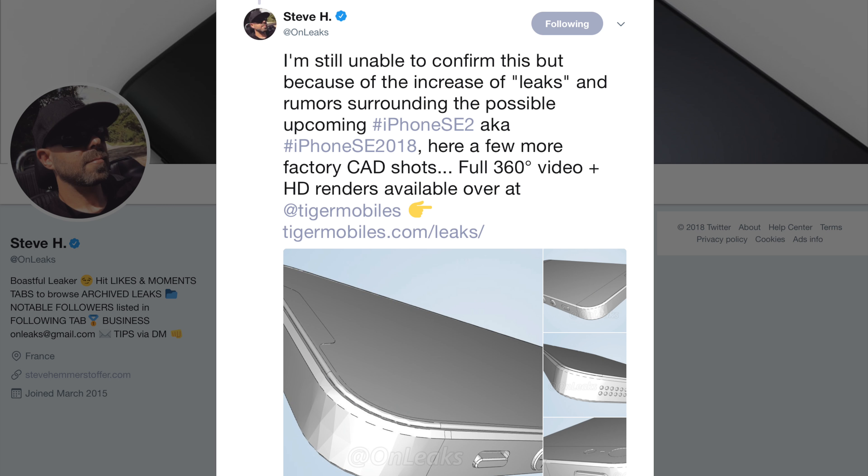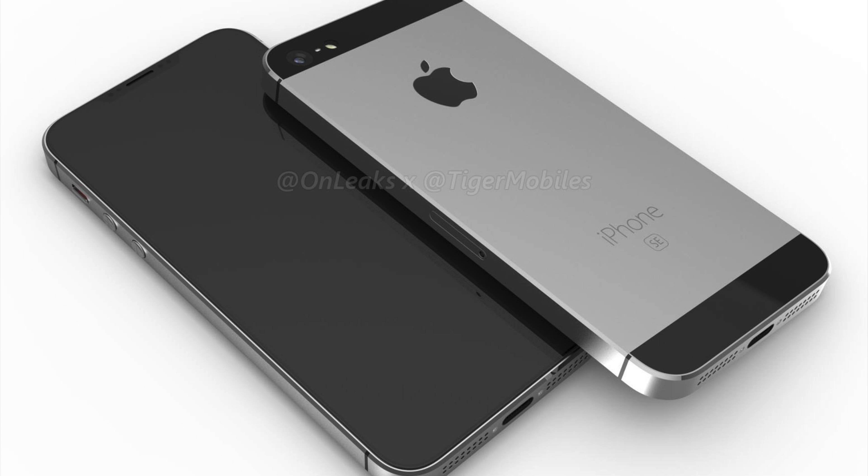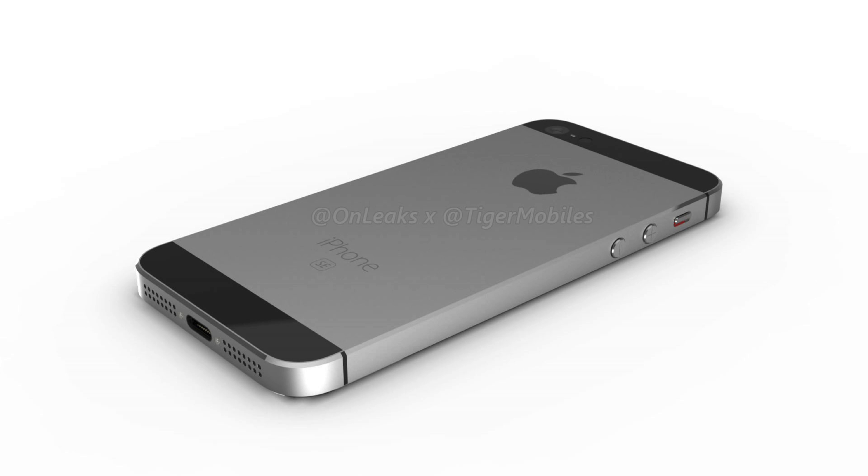Now we also have some other renders from Tiger Mobiles, courtesy of Unleaks, who goes by Steve H on Twitter. He was actually one of the first people — with a pretty good track record — who told us that a red or Product Red iPhone 8 could be coming. He says about these new leaks: 'I'm still unable to confirm this, but because of the increase of leaks and rumors surrounding the possible upcoming iPhone SE2, aka iPhone SE 2018, here are a few more factory CAD shots, full 360-degree video, plus HD renders available over at Tiger Mobiles.'